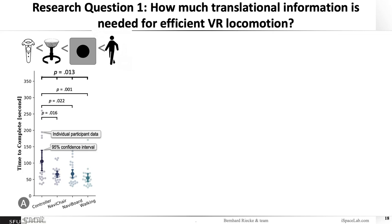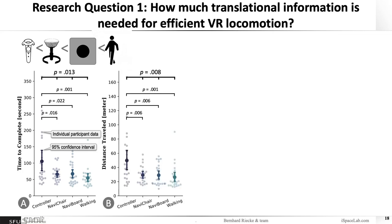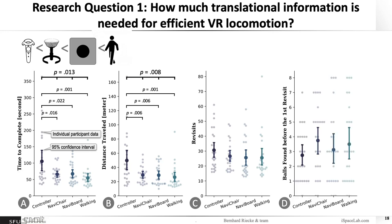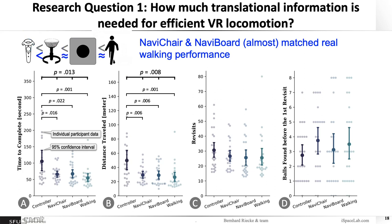There was a clear performance improvement for all the more embodied interfaces. Both time to completion and distance traveled were quite drastically and significantly reduced. There was a similar trend in the amount of revisits to the boxes. Overall, the NaviChair and NaviBoard yielded performance that almost matched real walking performance, which was quite promising.